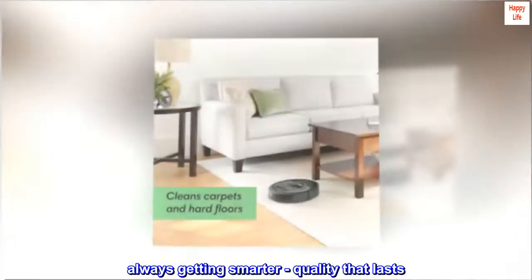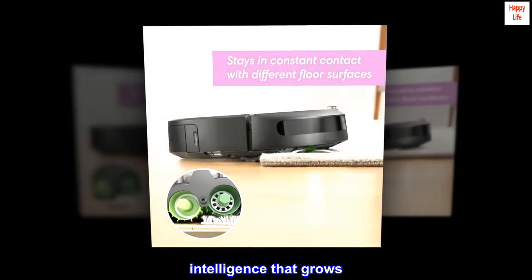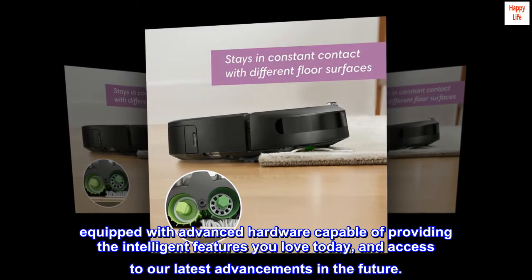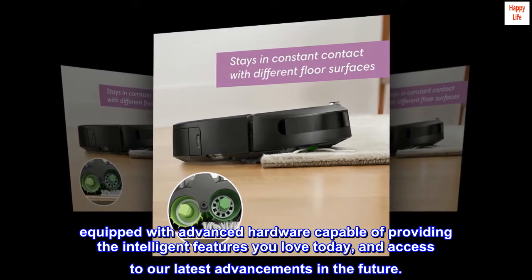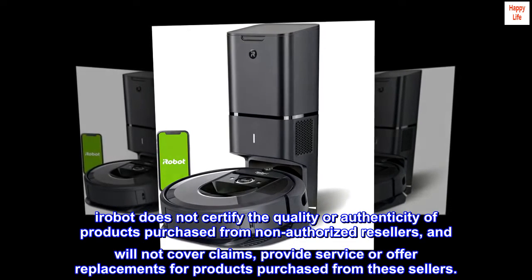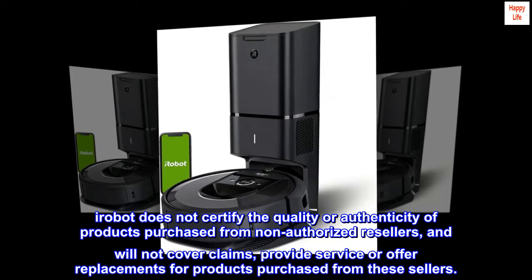Always getting smarter — quality that lasts, intelligence that grows. Equipped with advanced hardware capable of providing the intelligent features you love today and access to our latest advancements in the future.